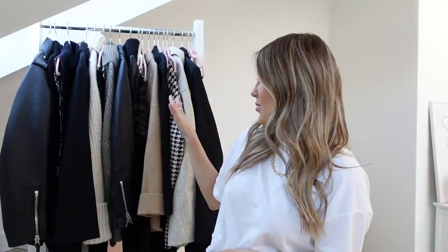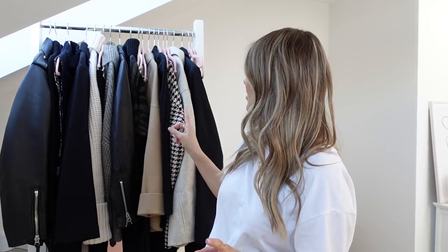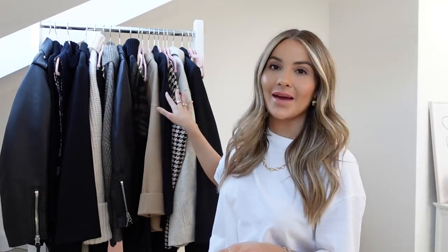Hi guys and welcome back to my channel. Today's video is basically everything new in my autumn wardrobe and how I'm styling each piece. It looks like a lot of pieces on the rail behind me but I probably only have about five, maybe six, maybe seven new-in items, and I'm showing you a couple of different ways to style each piece.